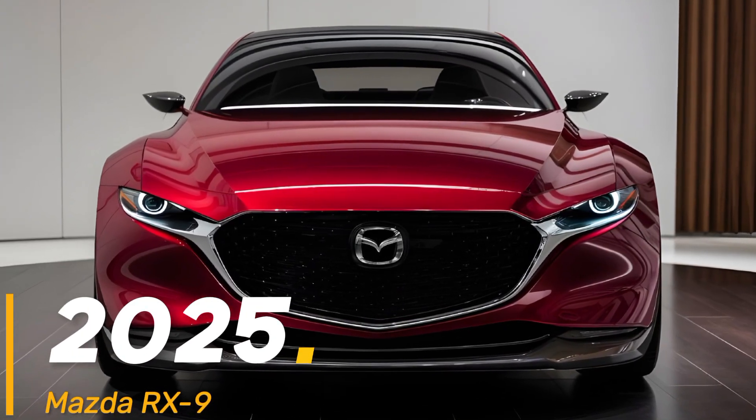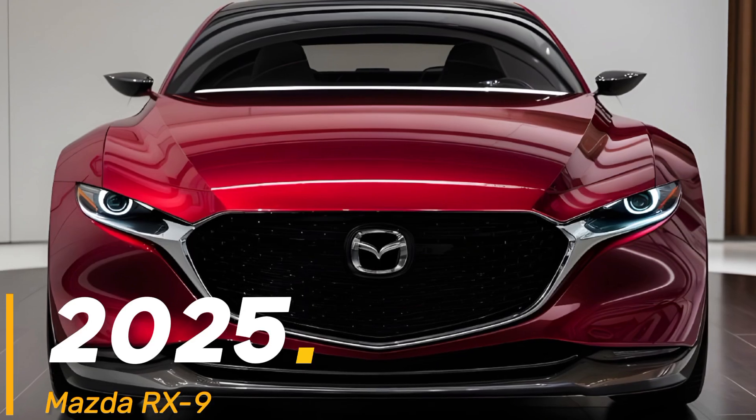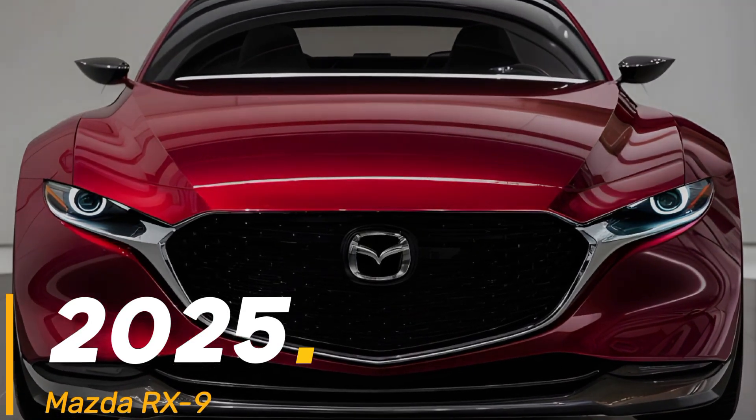Hey everyone, welcome back. Today we're checking out the 2025 Mazda RX-9. Let's dive into its exterior, interior, performance, and pricing.